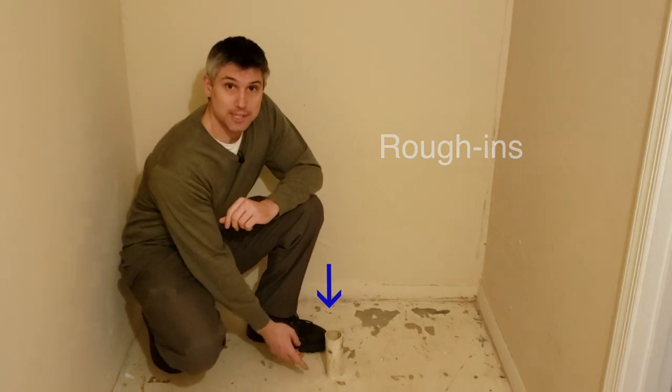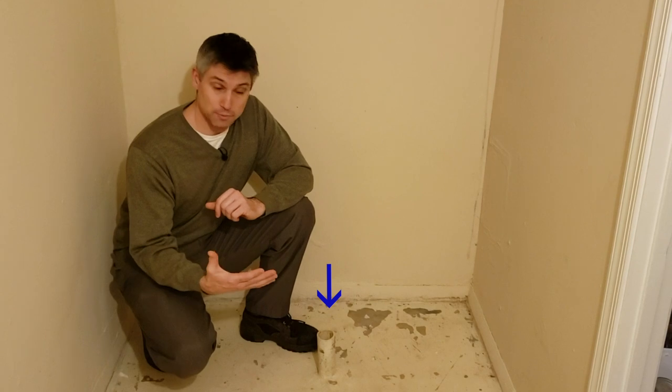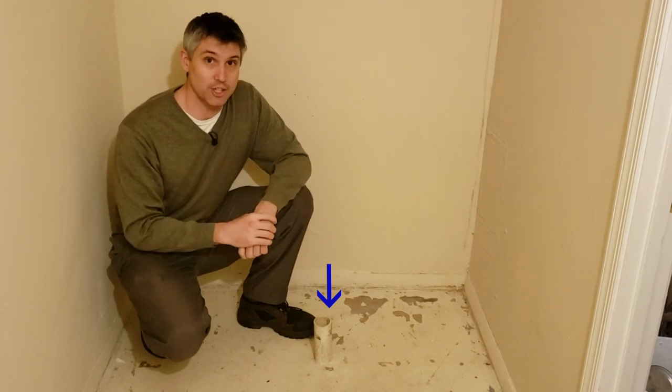Basically, if you've ever seen a pipe sticking up out of the concrete floor in the basement, what you see here is that when the house was built, before pouring the slab, they laid all the necessary plumbing to build a bathroom here, but they never finished that bathroom.